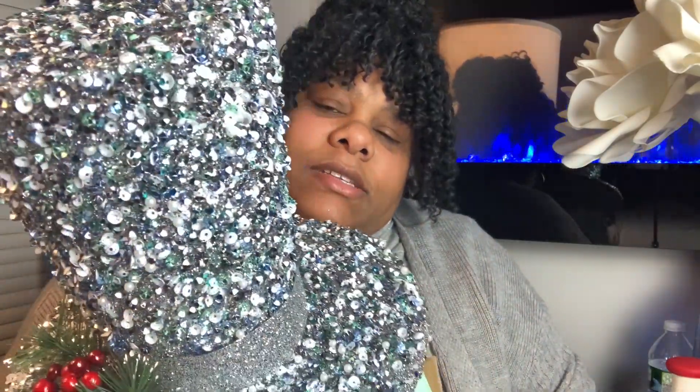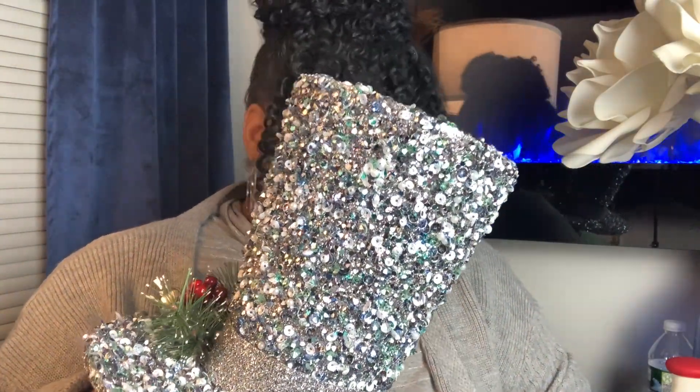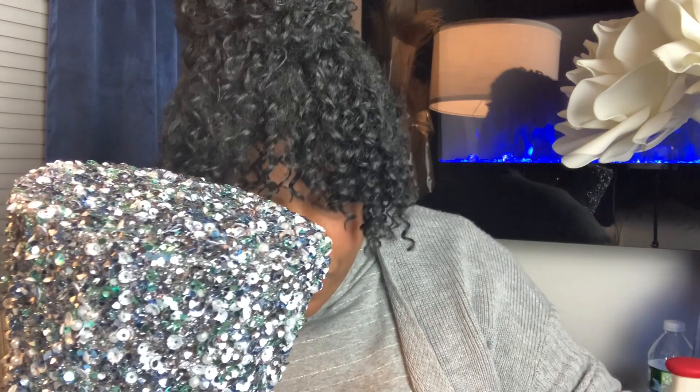And one more item and we are done. When I went to go look for those gold reindeer, I also ended up picking up this topper to those gift boxes. So pretty.